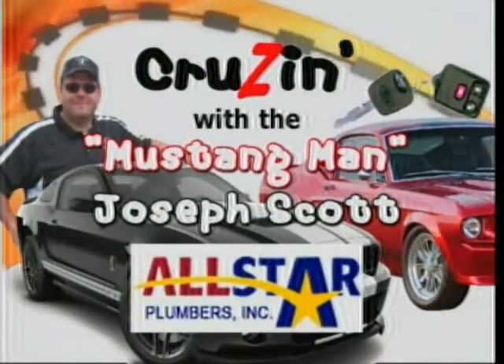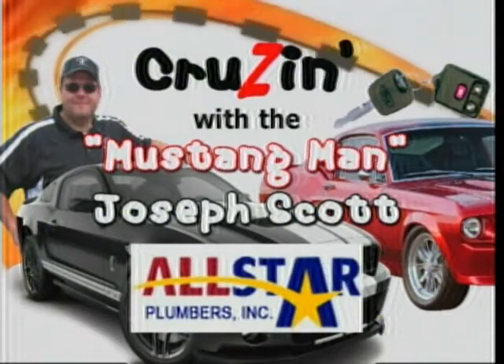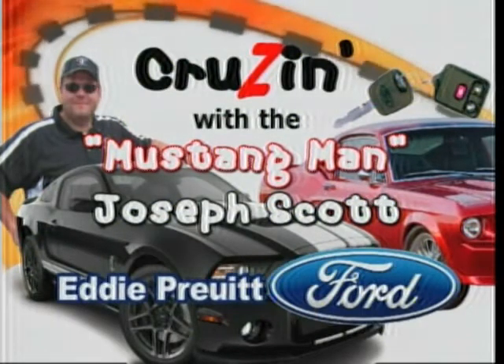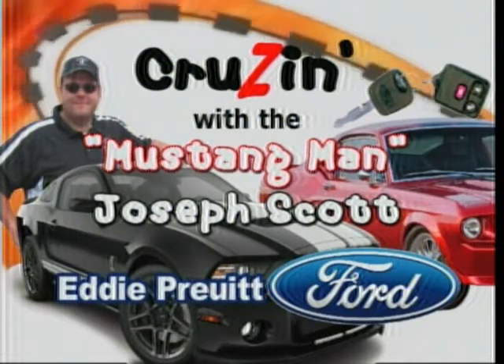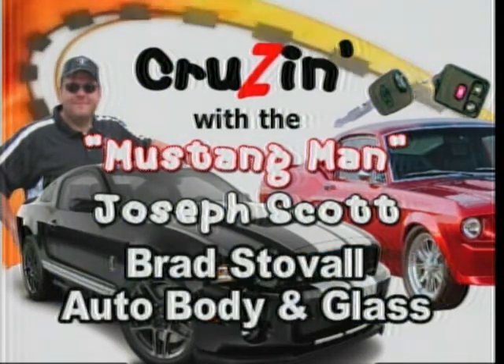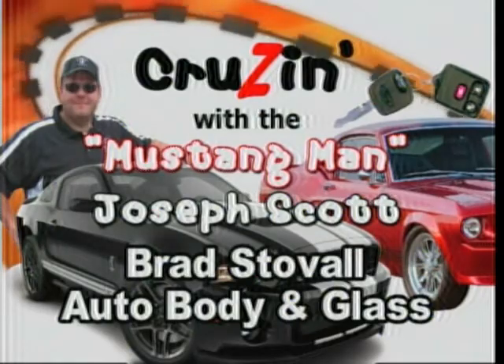It's time for the Mustang Man, brought to you by the All-Star Times — the best in this part of the country, anywhere in the world — and by Eddie Pruitt Ford, Hartsell, Alabama, and by Brad Stovall Body Shop. Here he is now, the Mustang Man.